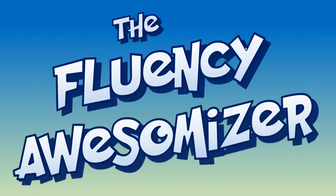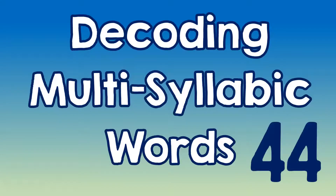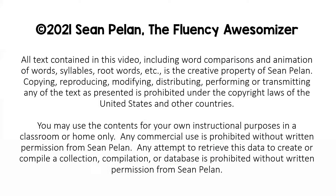Hi, it's Sean, the Fluency Awesomizer, and this is Decoding Multisyllabic Words, Episode 44. Speaking of fours, I have four words I want to take a close look at today. Let's get started.